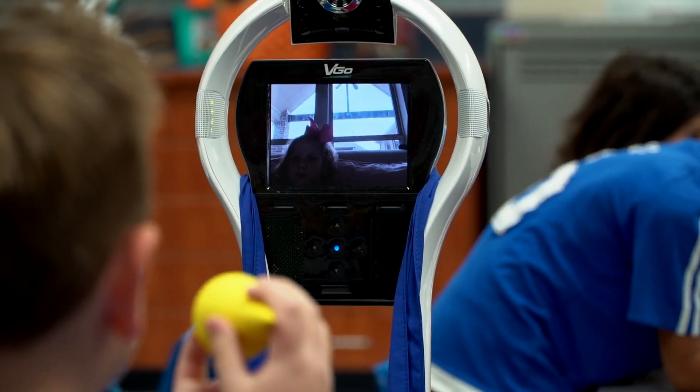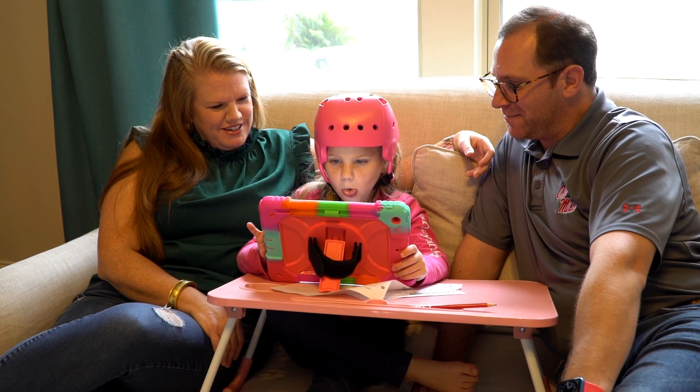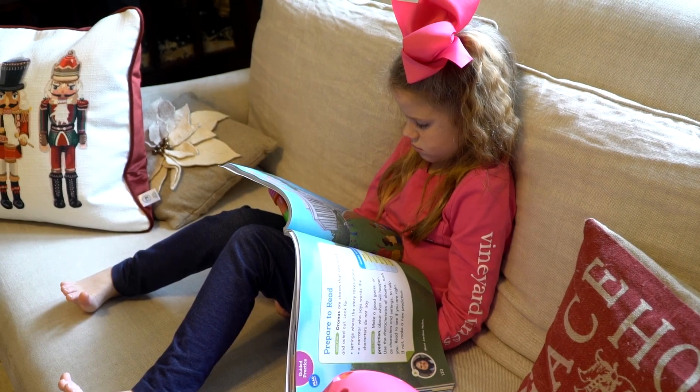Reggie allows the student to develop strong teacher and peer relationships, stay socially connected, boost morale, provide tangible health benefits, and receive quality instruction without falling behind on coursework.